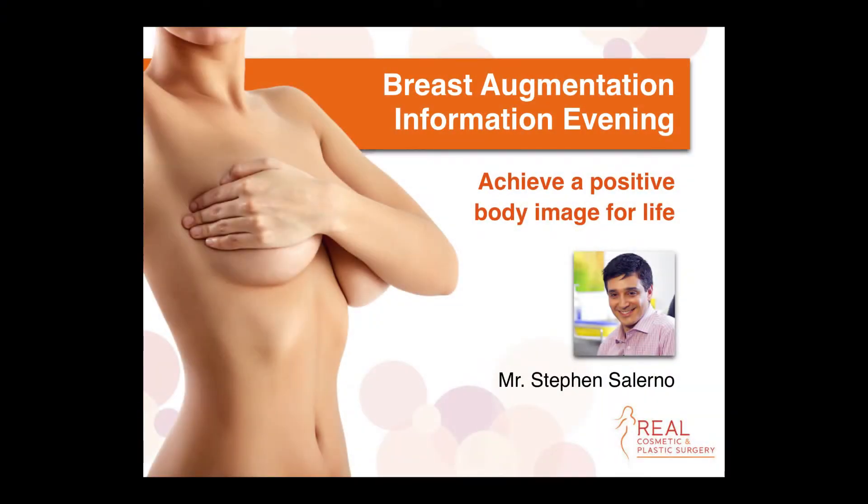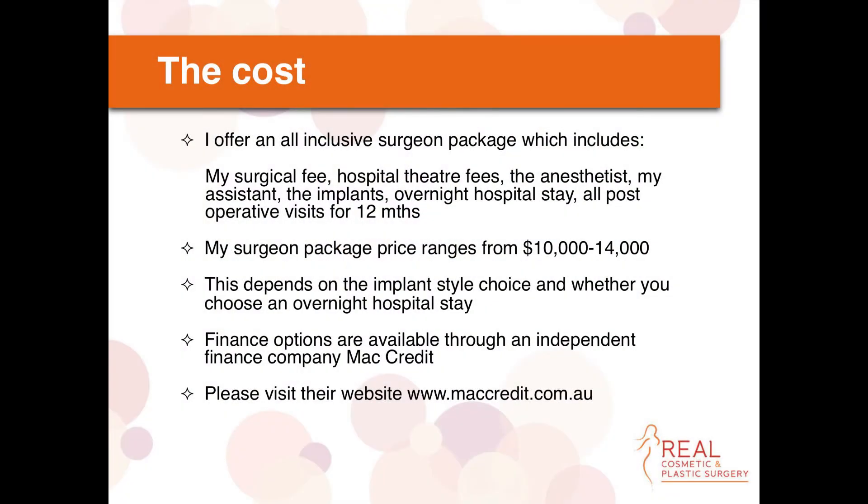Cost is always a consideration for all sorts of surgery, particularly breast surgery, because it's mostly cosmetic. It's usually a whole package, so there's a surgical fee charged by the hospital for using the theatres and using the bed — this varies a little from day case to overnight stay. There's usually an hourly fee for theatre time and a fixed bed fee. There's also an anaesthetic fee and an assistant fee.